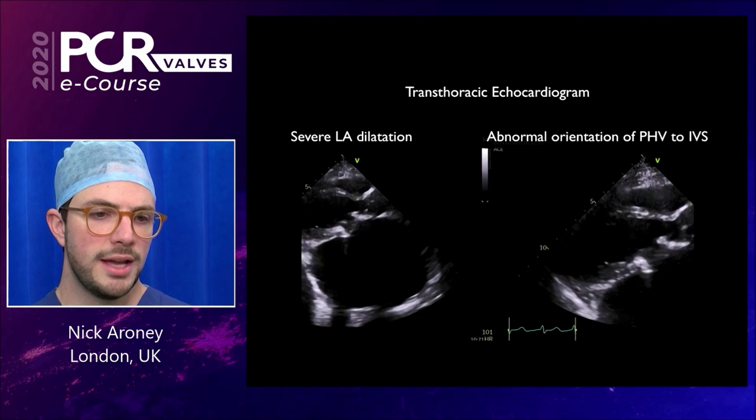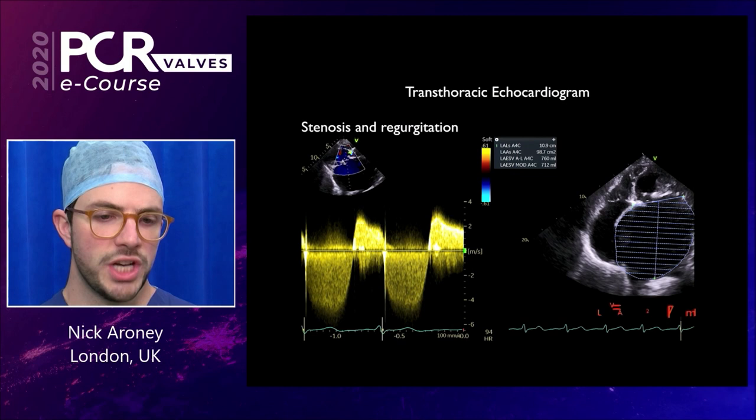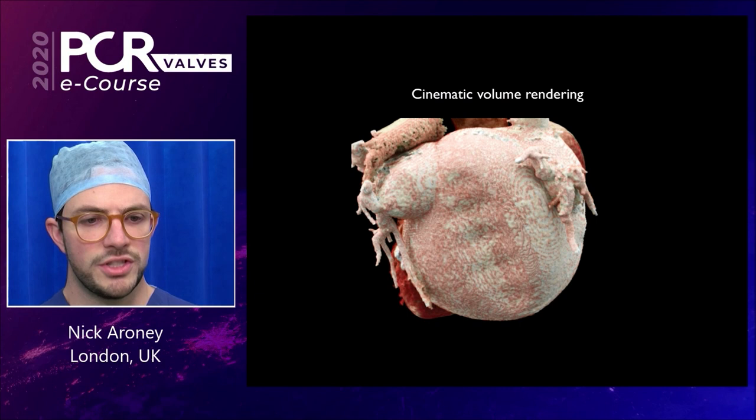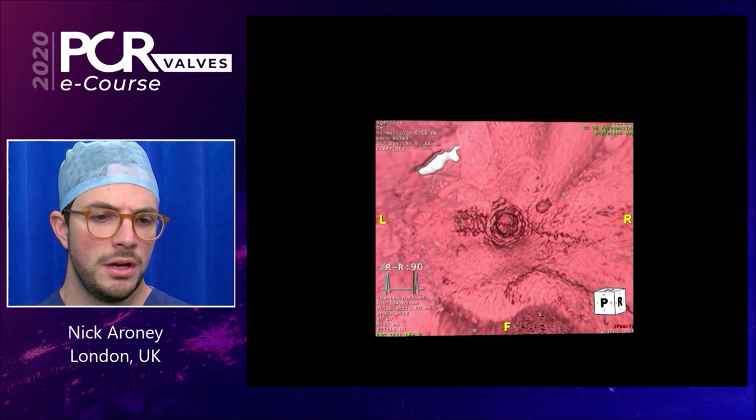3D cinematic volume rendering from the posterior side confirms the severely dilated left atrium and, from the lateral view, a small left ventricular cavity. Virtual cardiac endoscopy allows flying through the prosthetic heart valve towards the intraventricular septum and looking toward the left ventricular apex.